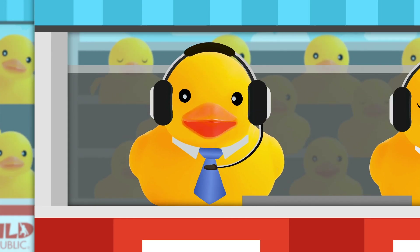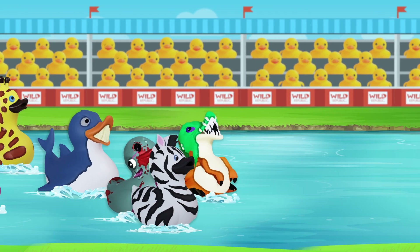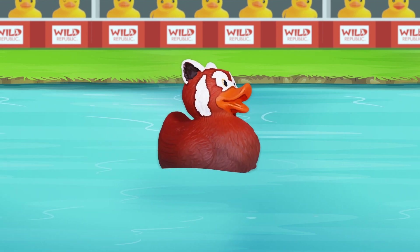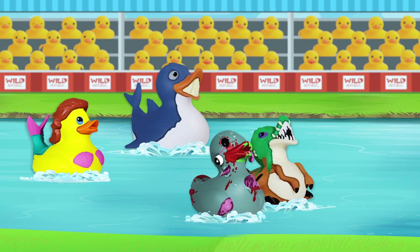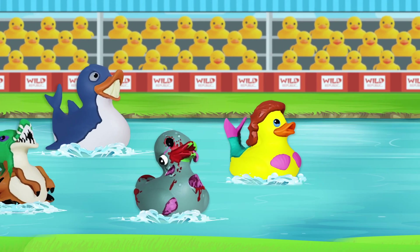This race is coming down to the wire. The lead group is about three lengths in front of the pack, which is led by T-Rex. Red Panda is bringing up the rear, but frankly, he might be having the most fun. They're heading towards the finish, Marv. And look at this! Out of nowhere — it's Mermaid Duck with Zombie Duck right behind her!